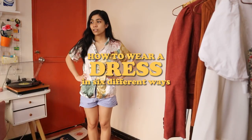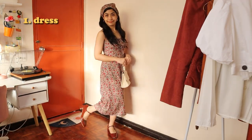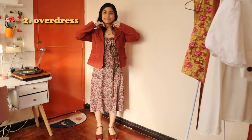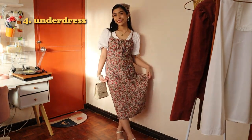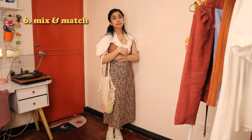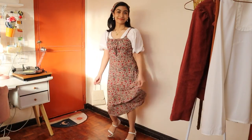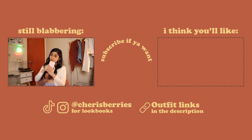Okay, so to recap, this is how you wear a dress in six different ways. My back hurts now. Those are all my tips for today. I hope you guys enjoyed that, and hopefully you can make more out of your closet. If you liked that video, consider subscribing. If not, then you're just not going to be hot for climate change.